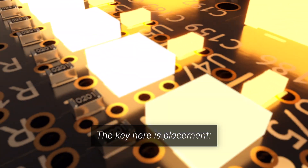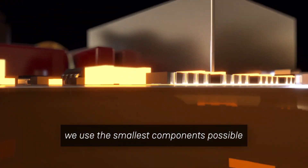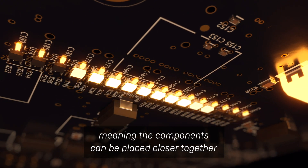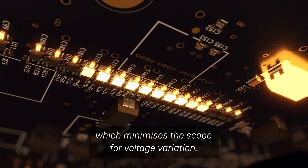The key here is placement. We use the smallest components possible, coupled with a double-sided, eight-layer circuit board, meaning the components can be placed closer together, which minimizes the scope for voltage variation.